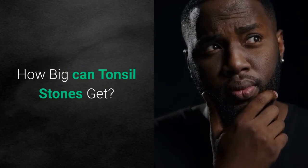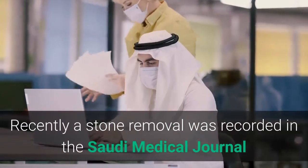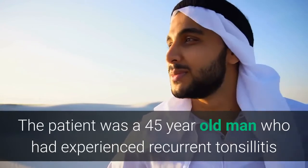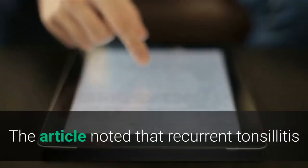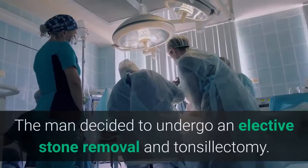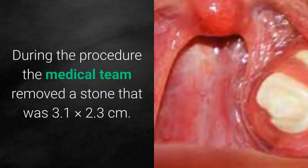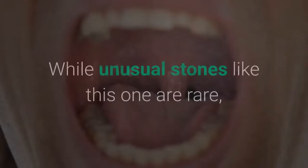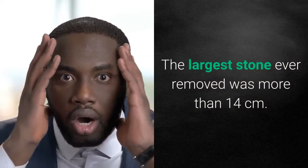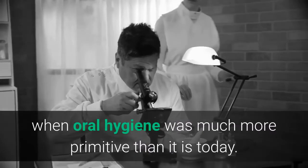Most stones are about 1–2 mm in length, but not all people are so lucky. Recently a stone removal was recorded in the Saudi Medical Journal because of its unusually large size. The patient was a 45-year-old man who had experienced recurrent tonsillitis and sore throat. The article noted that recurrent tonsillitis and the inflammation associated is often linked with the formation of tonsil stones. The man underwent an elective stone removal and tonsillectomy, during which the medical team removed a stone that was 3.1 × 2.3 cm. While unusual stones like this are rare, it is tiny compared to the largest stone ever removed — more than 14 cm — which was removed in 1936, when oral hygiene was much more primitive than it is today.